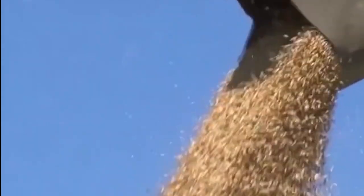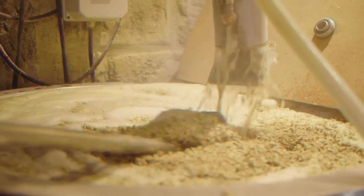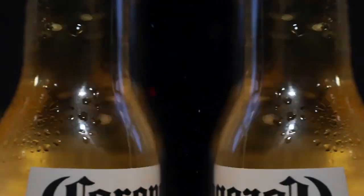From mixing the raw materials, malting, mashing, watering, boiling, fermentation, maturation, filtration, to carbonation and bottling — each step is done with love and ensures quality.